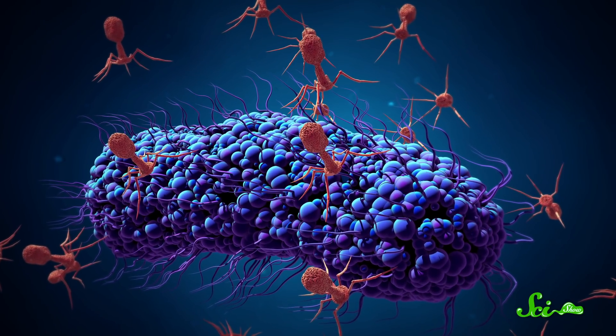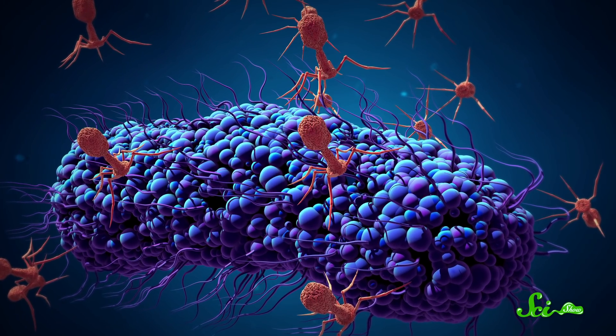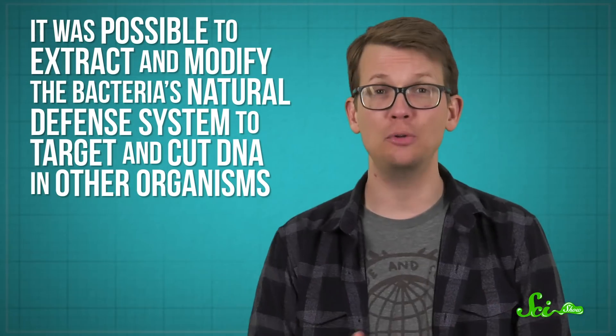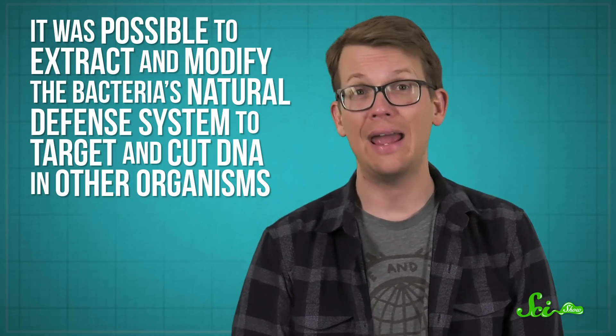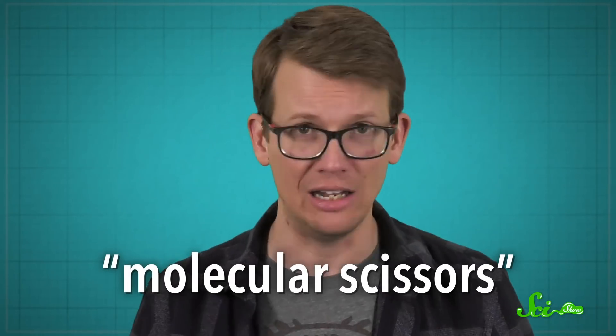CRISPR is actually a natural system in bacteria that evolved to fight invaders like viruses, basically by chopping up their DNA. But these researchers showed that it was possible to extract and modify the bacteria's natural defense system to target and cut DNA in other organisms, and to specifically program what DNA would be cut. Which is why CRISPR systems are often described as molecular scissors.